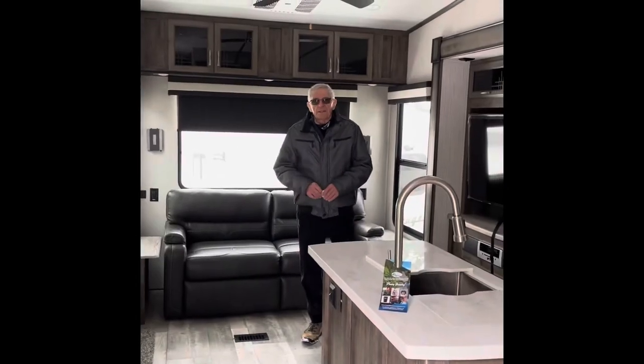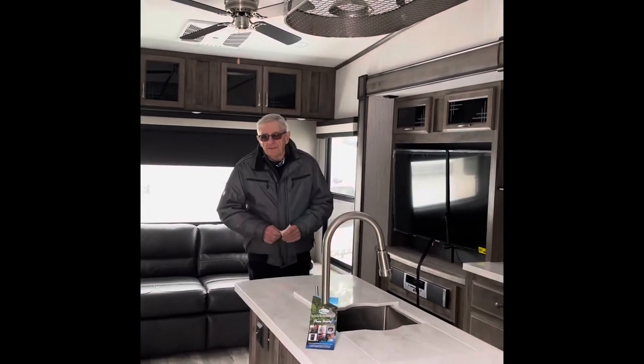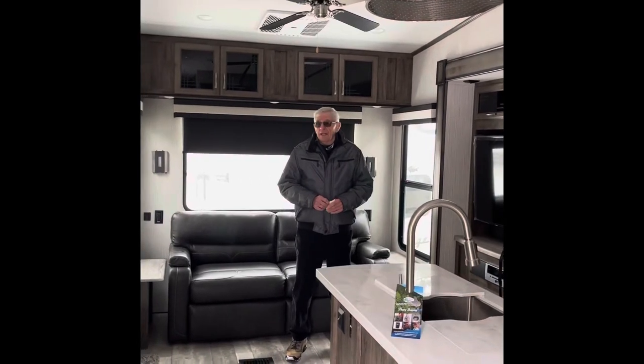My name is Bob Truman. I'm an RV consultant with McKenzie Trailers. Right now, we're standing inside a fifth wheel that happens to have three slides.